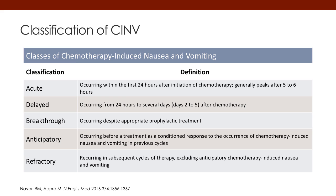Breakthrough nausea and vomiting is that which occurs despite appropriate prophylactic therapy — so patients who receive anti-emetic therapy and still vomit after receiving chemotherapy. Anticipatory is a conditioned response: patients come into a clinic and associate the sights, sounds, and smells with the vomiting they previously experienced. The next time they come in and experience those same sights, sounds, and smells, they can vomit just from that, before they even get the chemotherapy.